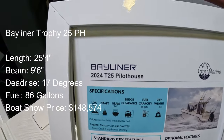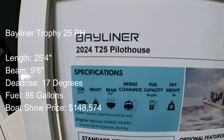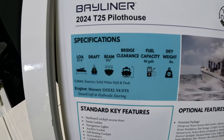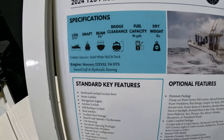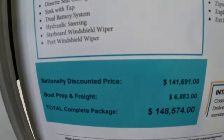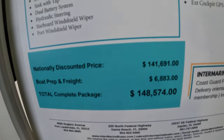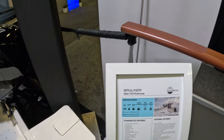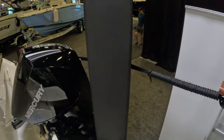All right. For years, Bayliner had their Trophy pilot house model, and it's back. 2024 T25 Pilothouse, 225 Mercury on it. Boat show price: $148,574. That includes about $7,000 in prep and freight.